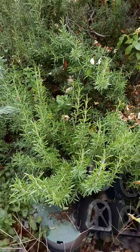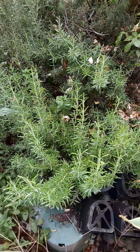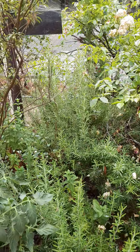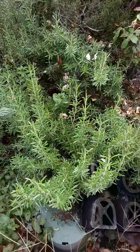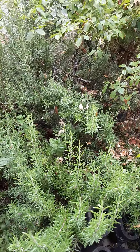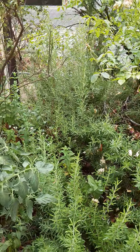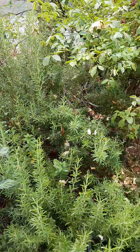Happy butterfly bush. Happy rosemary that took over the world. It was a little tiny thing when I planted it — it's been three years now. It's humongous. I like rosemary but there's only so many things I can do with it.